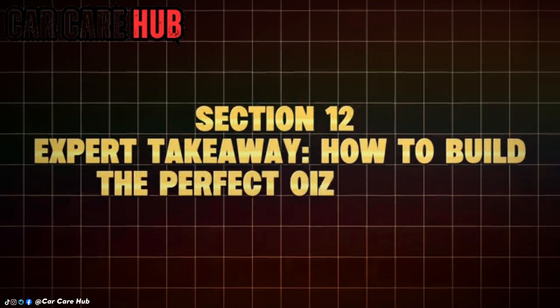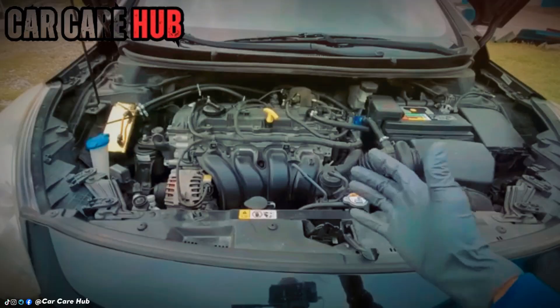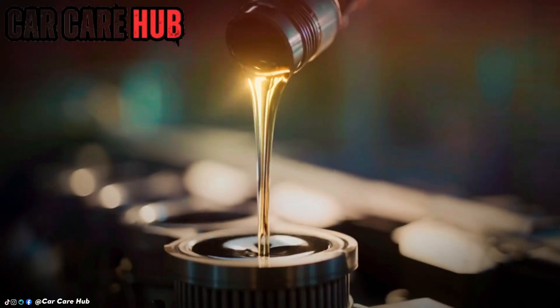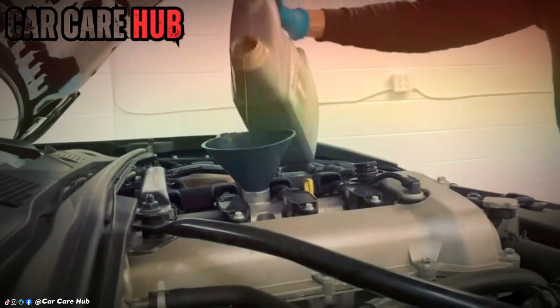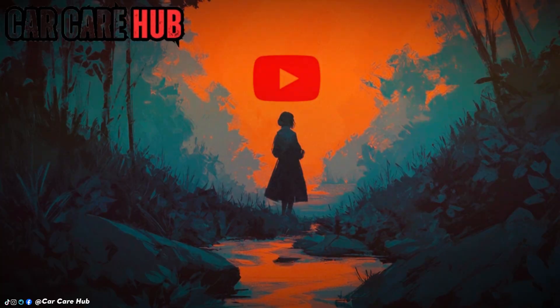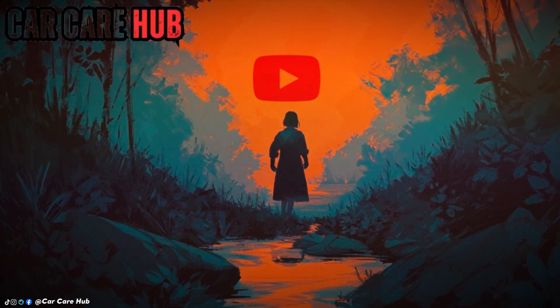Section 12: Expert Takeaway — how to build the perfect oil routine. If you want your engine to reach 300,000 miles or more, the formula is proven: choose one top-tier synthetic oil, use a high-efficiency filter, test your oil periodically, stay consistent, avoid aggressive driving on cold starts, limit ethanol exposure when possible, and track oil health — not just mileage. Engines don't die from age. They die when chemistry fails.